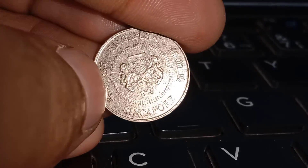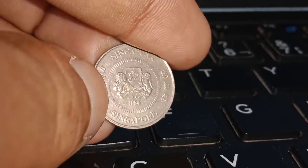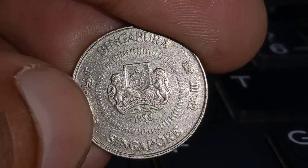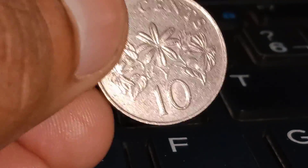Before we jump into the value of this ten-cent coin, let's first understand its historical significance. The year 1986 marks an essential period in Singapore's history. It was a time of rapid economic growth and modernization, which greatly influenced the nation's coinage.